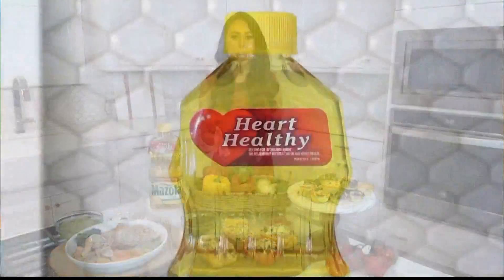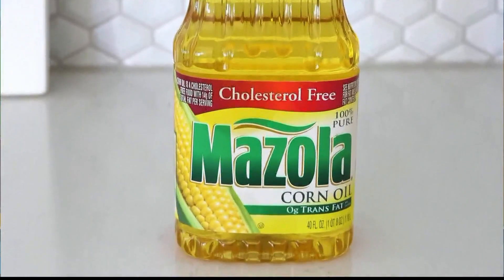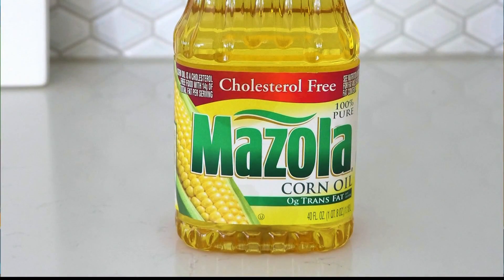Corn oil has a neutral taste and it also contains plant sterols, which clinical studies have shown can help lower cholesterol levels by blocking bad cholesterol from being absorbed. Plant sterols are found naturally in a handful of foods like fresh produce, grains, legumes, nuts, and seeds.